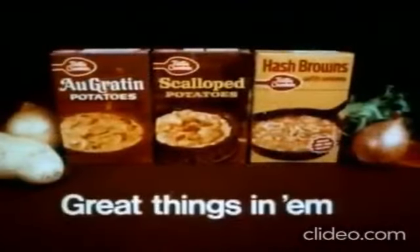a touch of mild sweet onion. Discover Betty Crocker au gratin, scalloped, and hash brown potatoes. They taste great because they've got great things in them.